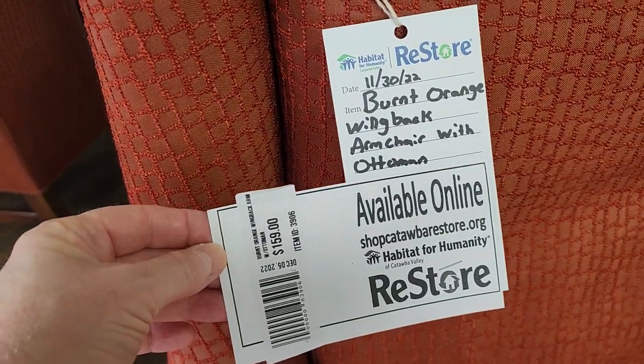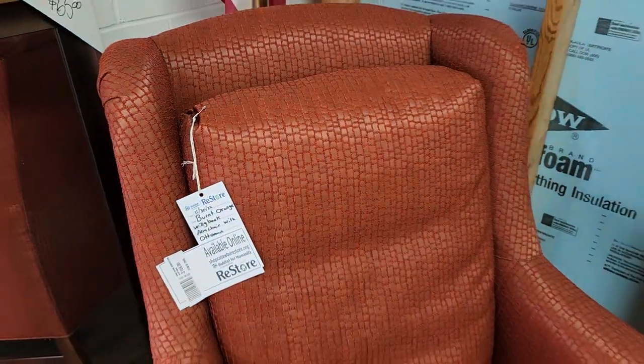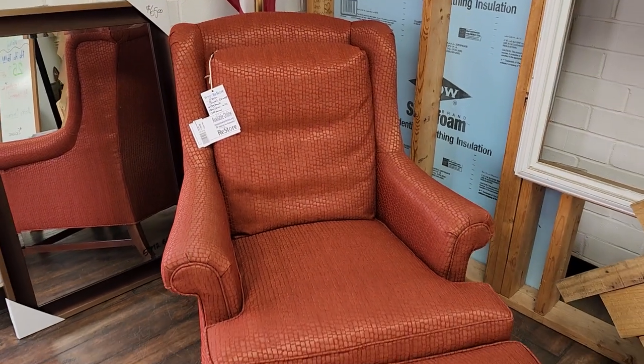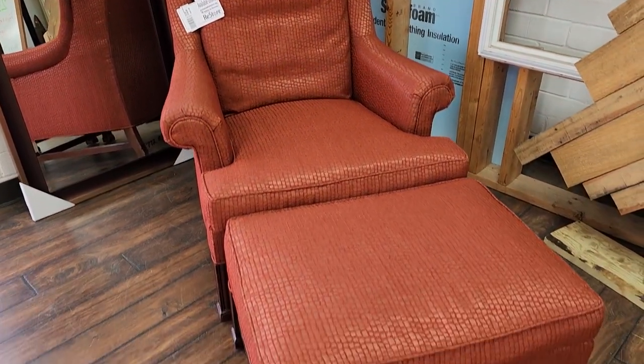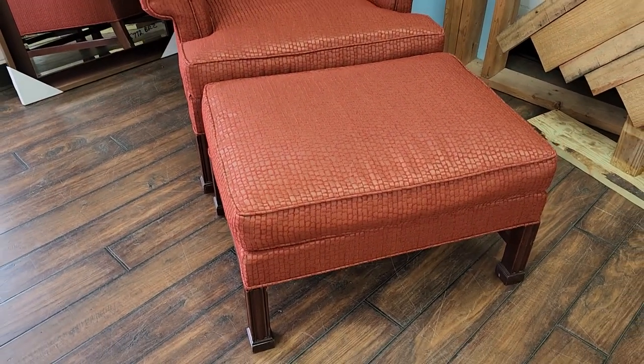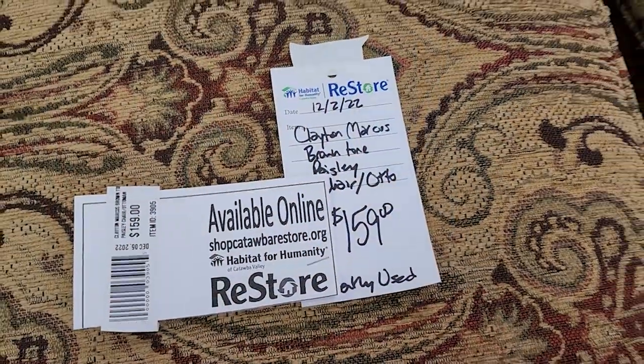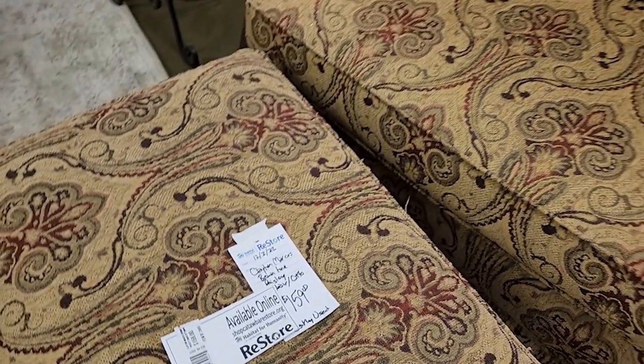And look, so they had this chair and an ottoman. I love that burnt orange color — $159. And they had several chairs with the matching ottomans here today. Here's another one for $159. I love that paisley print on it.